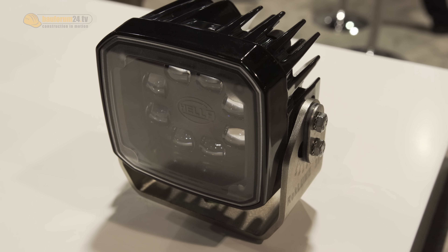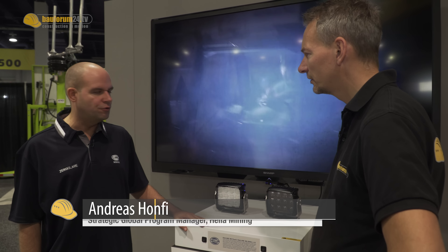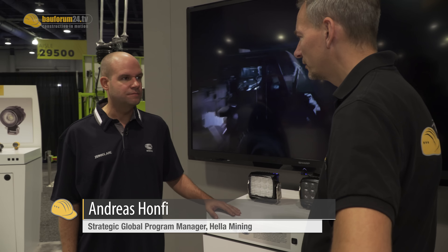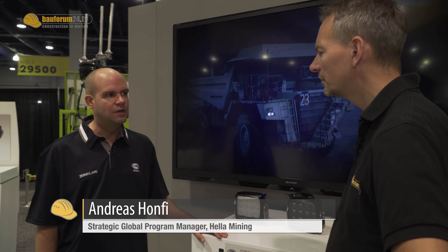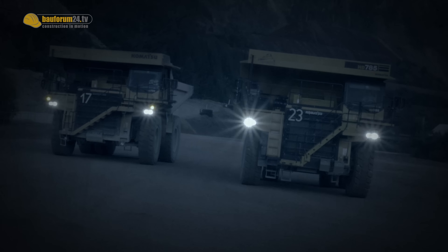What are the common developments in lighting technology? What we are seeing here is called the Rocklomb 380 Zero Glare. We see the problem that oncoming traffic will have glare issues, so we bring on-road safety to mining companies.